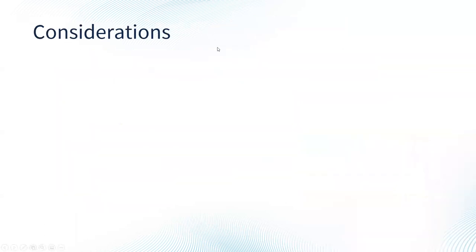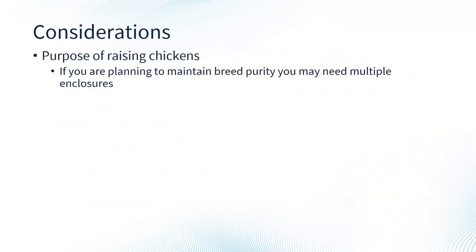Some considerations to think about when starting with chickens: Why do you want to raise chickens and what are your purposes? If you're planning on maintaining breed purity, you may need multiple enclosures — something people don't always think about. If you're trying to maintain specific bloodlines, you may want to keep certain breeds separate to avoid creating hybrids. In other situations, crossing breeds is exactly what people want, such as for unique egg colors. Your purposes for having chickens may dictate the kind of enclosures you have and some tools you might need.